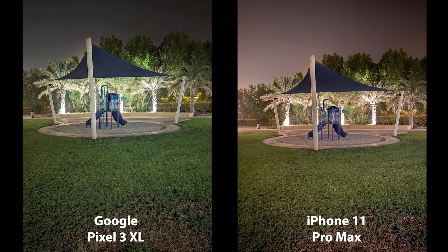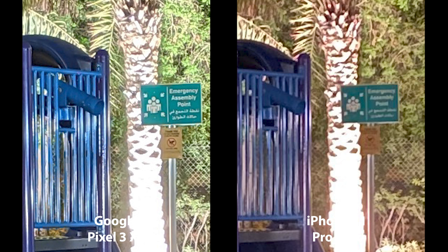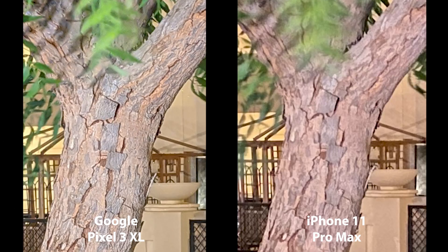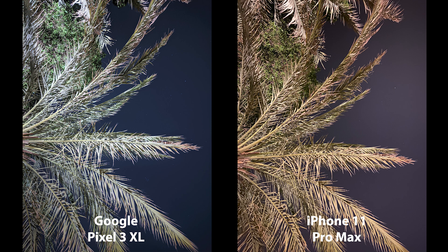Both landscape images look absolutely stunning, but I prefer the colors from the iPhone as they're more true to life. However, the Pixel images are a lot more detailed due to the longer exposure time. In the next image, colors were very close though the iPhone was slightly warmer. In the final image it was really obvious that the iPhone colors are a lot better, as the Pixel had a blue tint that didn't give a natural look. Google needs to work on color reproduction — if they do, Google will easily take the lead in night photography.